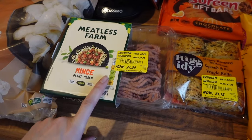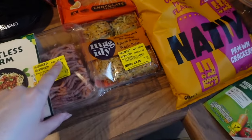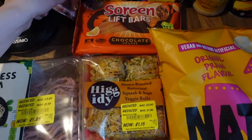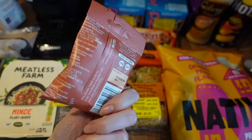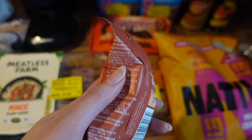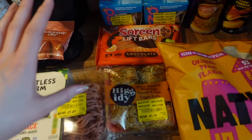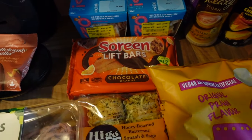We also picked up some reduced yellow sticker items. We got Meatless Farm mince - £1.25 down from £3.25. Some honey roasted butternut squash and sage veggie rolls I've never tried before - £1.15 down from £3 - I'll crisp them up in the oven. My favourite Deliciously Ella chocolate orange dipped almonds. I love how their ingredient list only contains things you'd actually recognise and find in a kitchen cupboard - nothing weird or random. I definitely want to try making these at home since I've got loads of almonds.